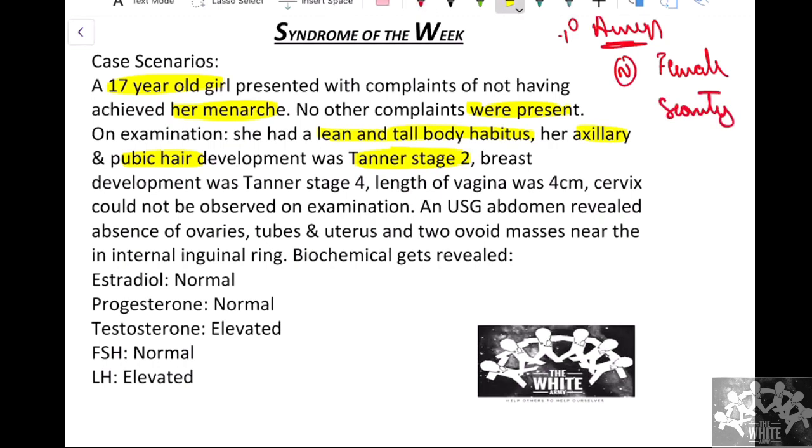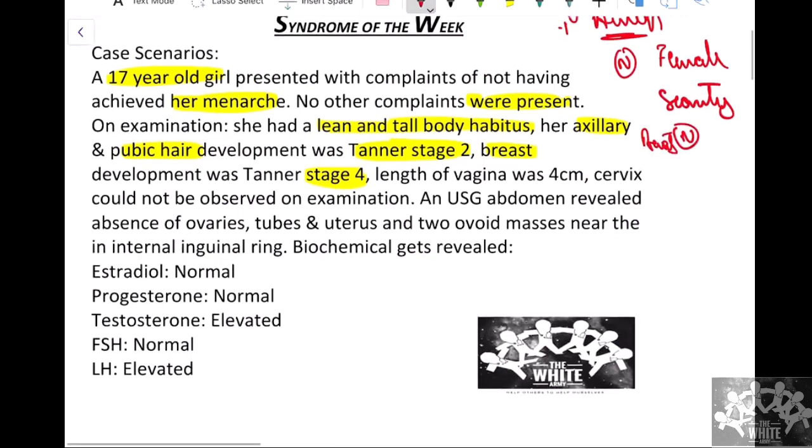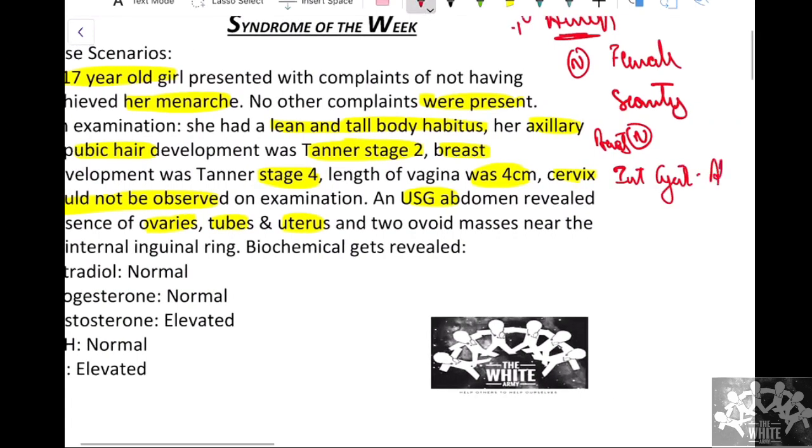Looking further, breast development was Tanner stage 4 — so breast development was normal in our case. The length of the vagina was around four centimeters and it ended in a blind pouch; the cervix could not be observed on examination. We proceeded to do a USG abdomen, which revealed absence of ovaries, tubes, and uterus — internal genitalia were absent.